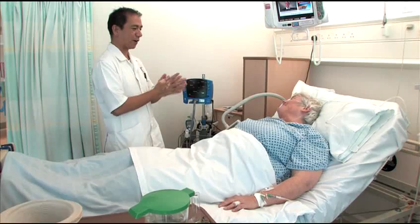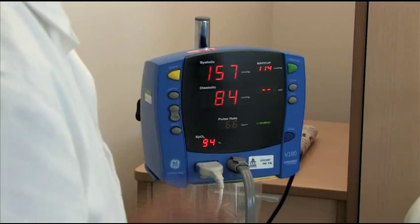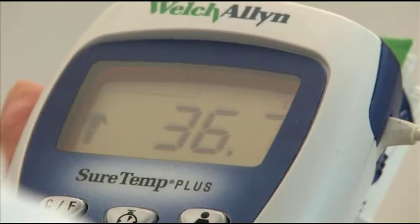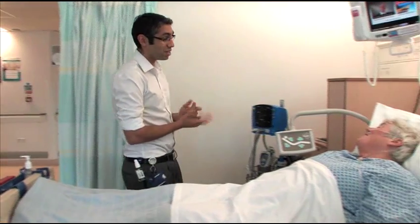As well as the ward staff monitoring you very closely during the first 24 hours after your surgery, checking your blood pressure, pulse and temperature, they'll also ask if you're comfortable and if you're in any pain.